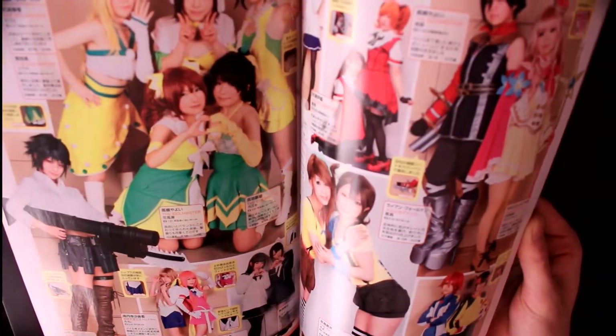Especially when you're in Japan on a trip, I recommend you to get some of the older ones. Even if they are pre-owned, they're still in perfect shape. As you've seen, my first issue of Cosmode is a pre-owned one, but it's in perfect shape.